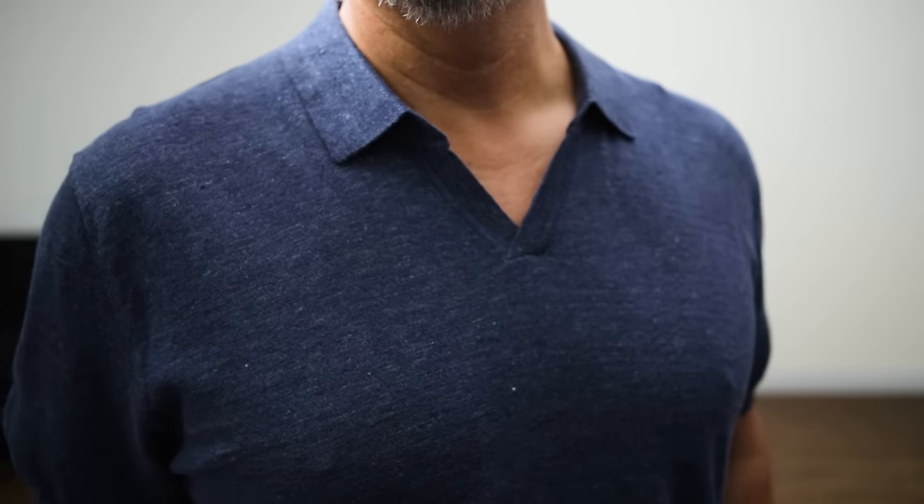Moving up to shirts — I did a promo for a new linen collection from John Henrik a few weeks ago and they are one of my absolute favorite brands. Some of what they sent me for that video were these two open collar polo shirts. These are a mix of cotton and linen so they're very breathable and very lightweight. They have kind of a semi-loose fit, but I love the open collar without any buttons. There's just something about how these look and how they feel that has me reaching for them all the time — probably even too much.